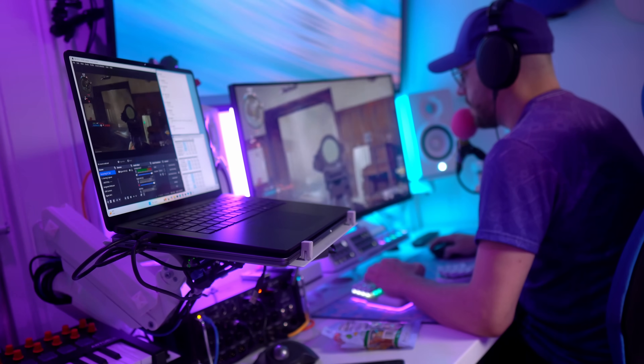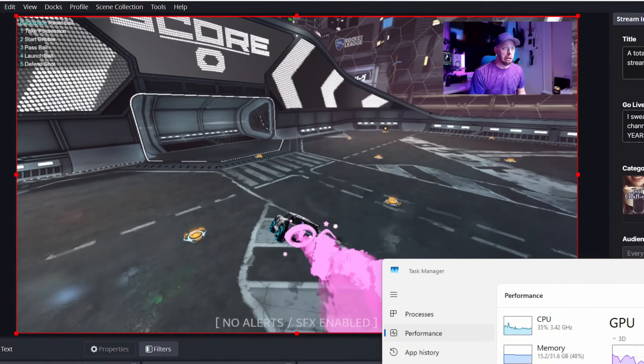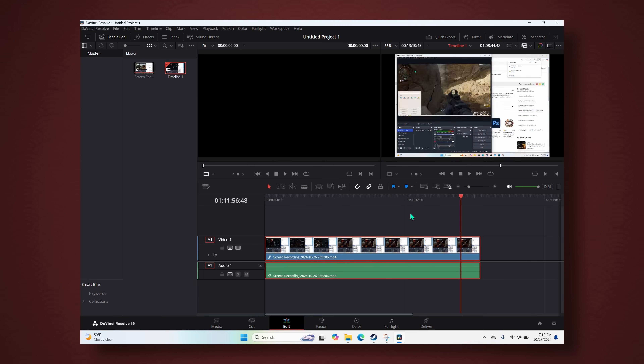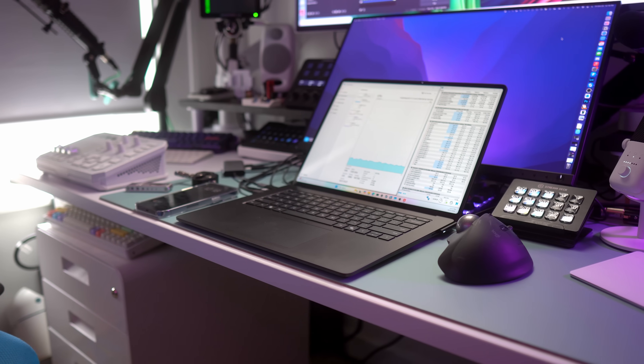We ended up with the 12-core Snapdragon X Elite Microsoft Surface Laptop with 32 gigs of RAM. I sent that laptop straight to Nick for him to test everything in his lab. He put this laptop through the ringer to find out if it is any good as a gaming laptop, a streaming laptop, or a combination of both. The total cost was $1,900. Little spoiler: Nick said this was probably the best Windows laptop he's ever used.